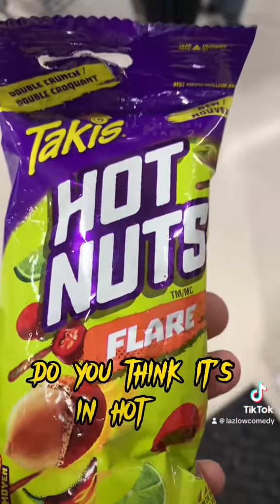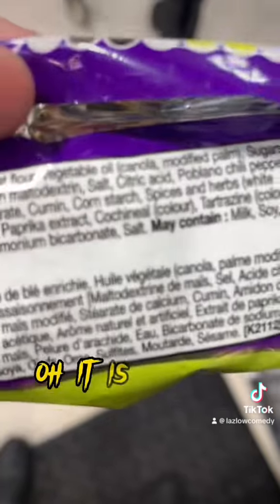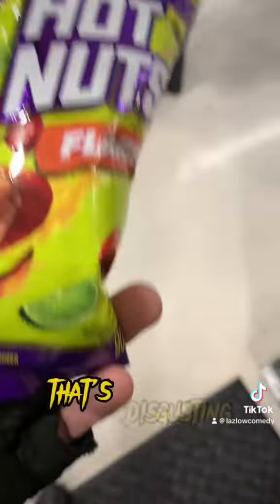Hot nuts. Do you think it's in the hot nuts? Oh, it is — it is in there. That's disgusting.